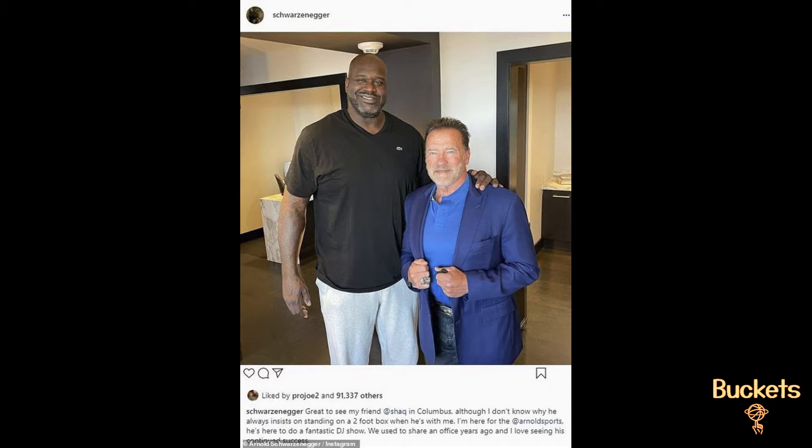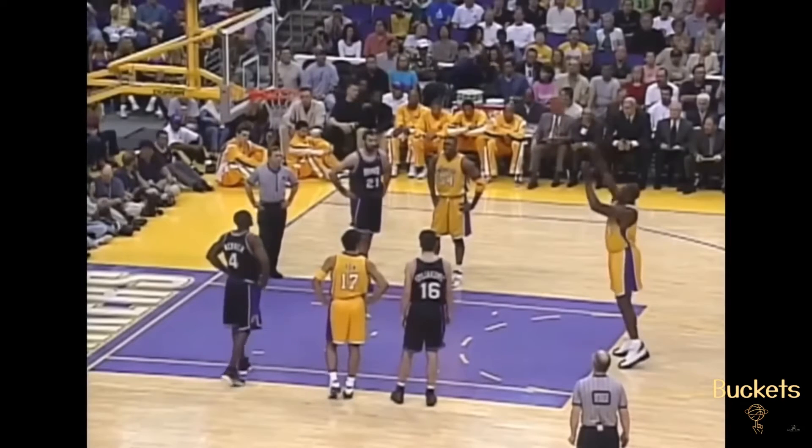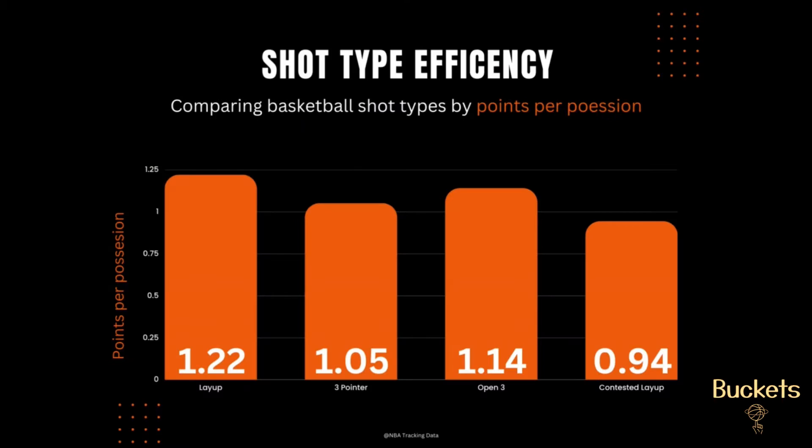Take Shaq for example. The guy next to him is Arnold Schwarzenegger — six foot three, 240 pounds — a massive human being by any standard, unless he's standing next to Shaq. Shaq is seven foot two, 330 pounds, with one of the worst shooting forms in history. For him, the bar graph is not true — a contested layup is better than any three he will ever take.